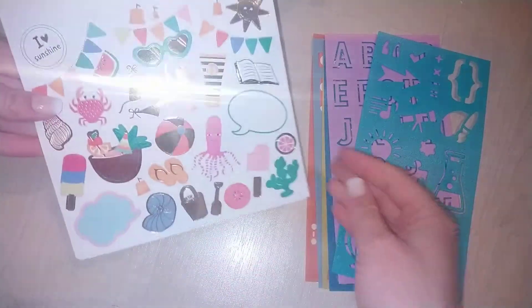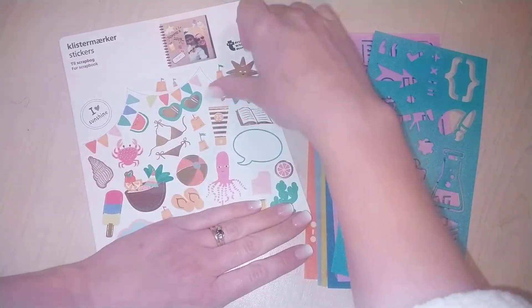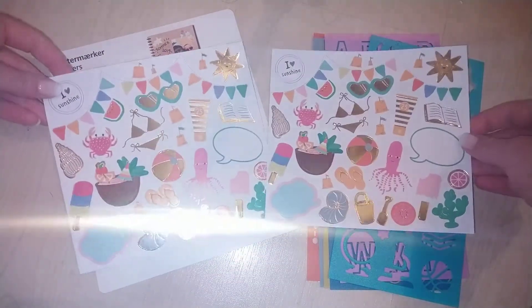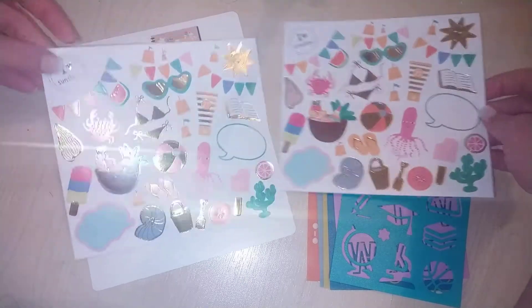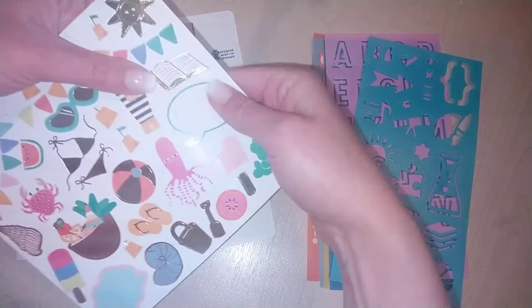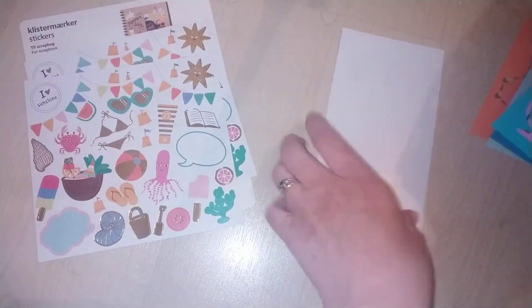I'll start with the accessories first. Sorry for the glare — these are super foiled stickers. I got another set of foiled stickers; it comes with two of the same. These are kind of more holiday-themed because I'm going through my scrapbook for my holiday last summer, so I wanted these holiday-themed ones to go with it. They're really thick. I think it was a pound for these two stickers, maybe pound fifty.